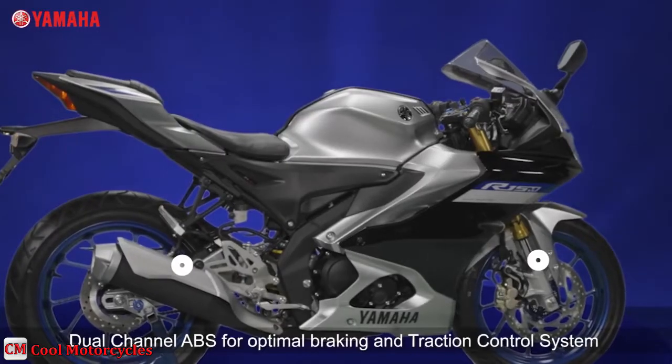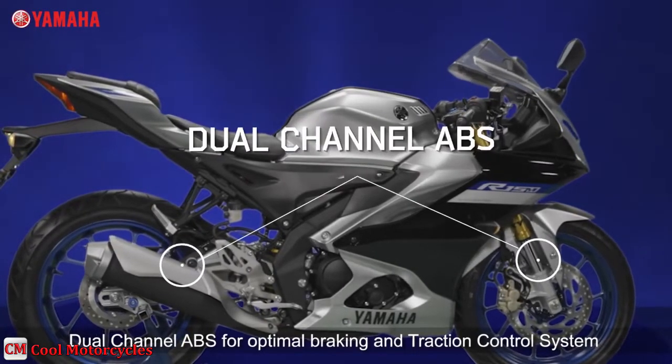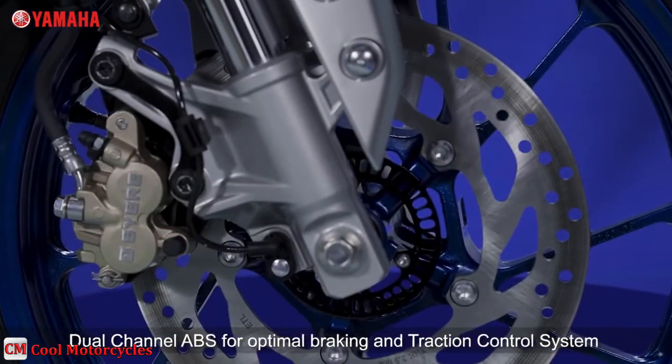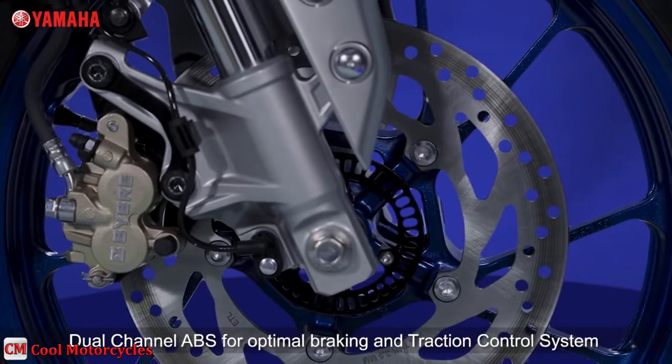The R15M comes with 282mm front and 220mm rear disc brakes with ABS, which means precise braking and restricted wheel lockups even when the bike is at high speed.